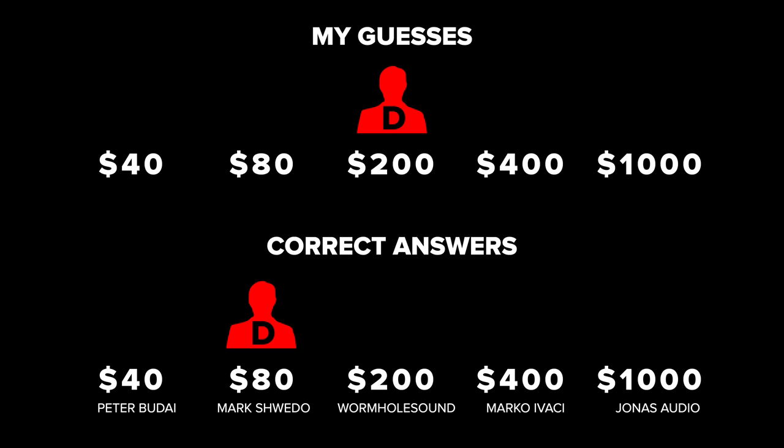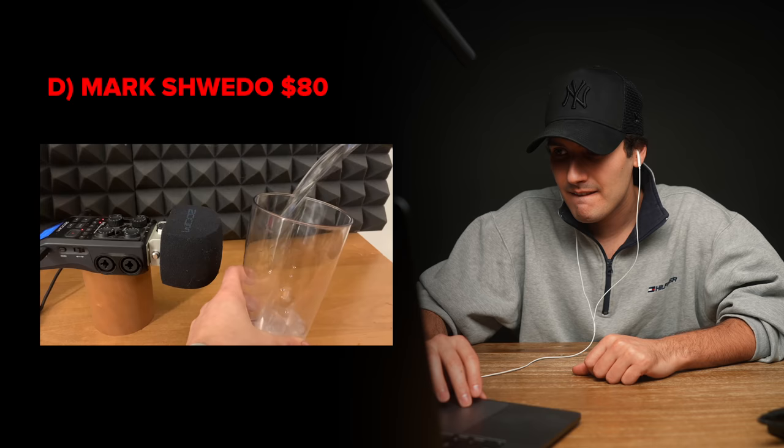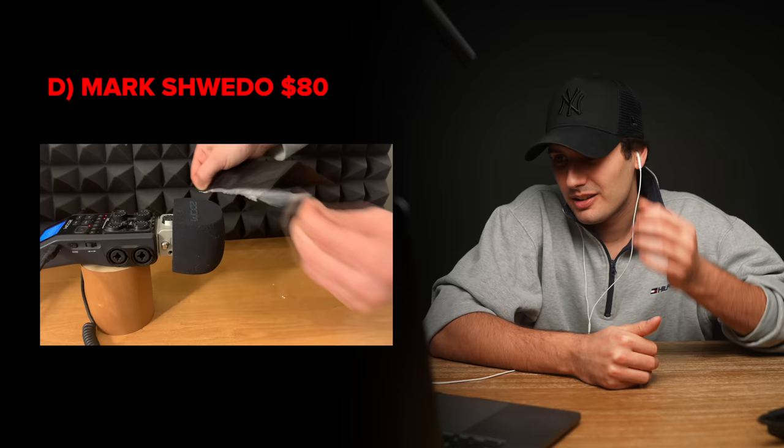Seller D actually turns out to be Mark Schwedo, the $80 Foley. He's got such a simple setup — he's got the same Zoom H6 recorder that I use for my videos. Based on that little video, he's using one little audio recorder with the built-in left and right input. Overall, very impressive, especially when you consider we only paid 80 bucks for this one compared to some of the others which were much more expensive.